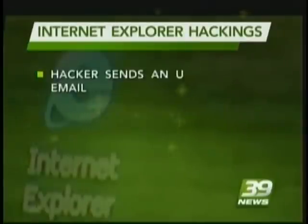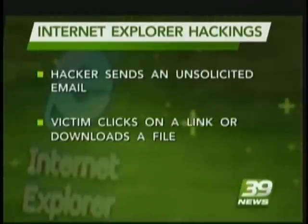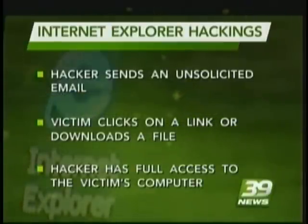Unfortunately, the attacks are now widespread after hackers posted the Chinese attack code on several public websites. Here is how it works: a hacker sends a victim an unsolicited email asking them to click on a link or to download a file. Once the victim falls for the trap, the hacker has full access to the victim's computer.